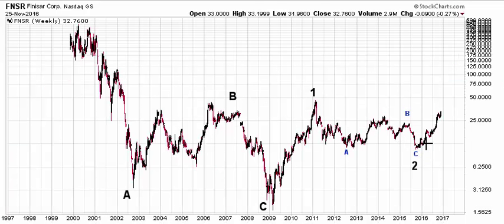The potential is there for this to continue significantly higher overall on the long-term timeframe off this 2009 low, as a large five-wave advance takes shape off that 2009 low. I hope that's helpful. Happy holidays to you, and I'm sure we'll talk to you again soon. Take care.